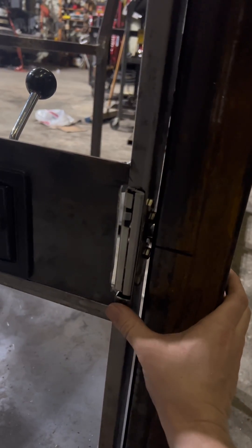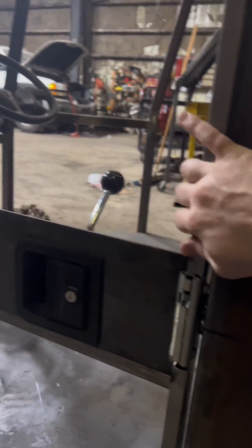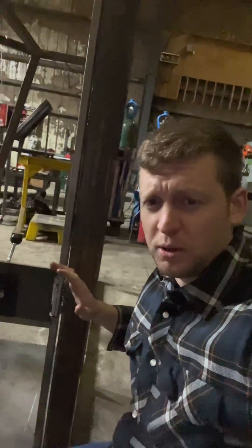Have a look at the quality of this door close. That's solid. It drives me absolutely nuts having a door that doesn't close well. That's solid.